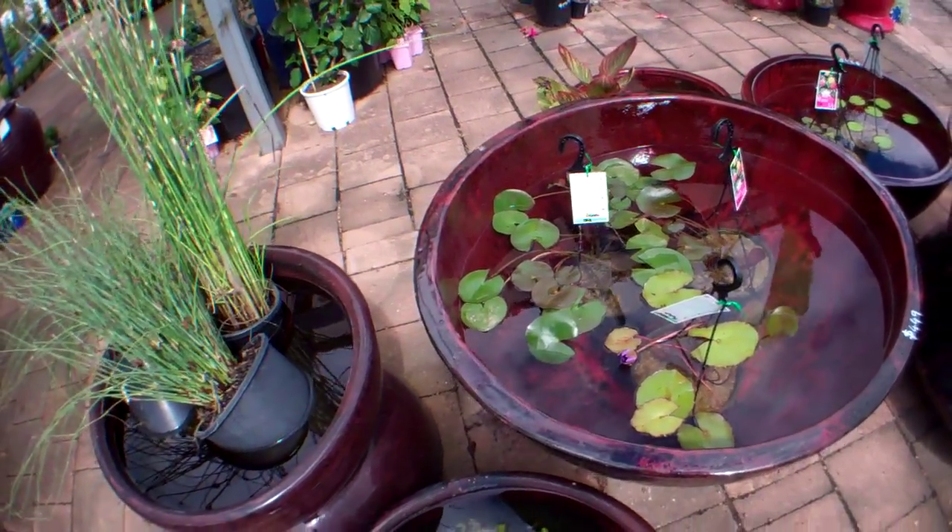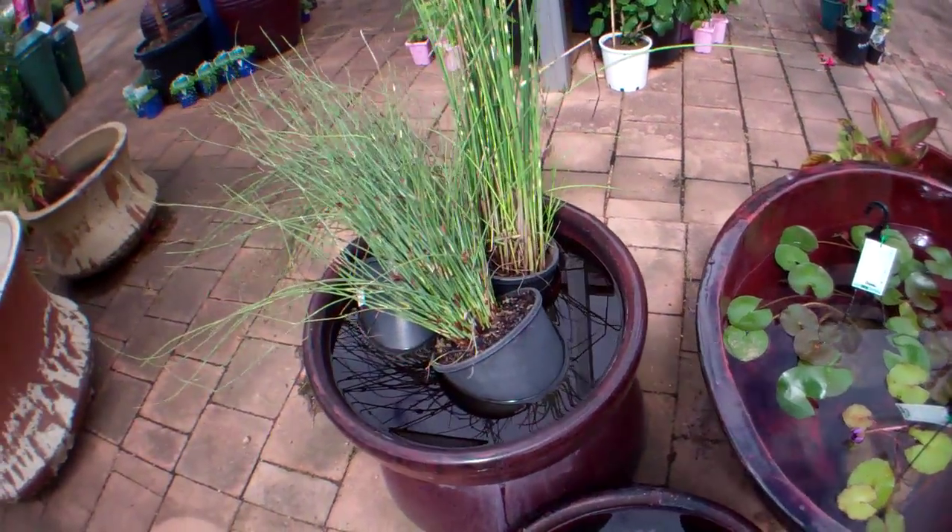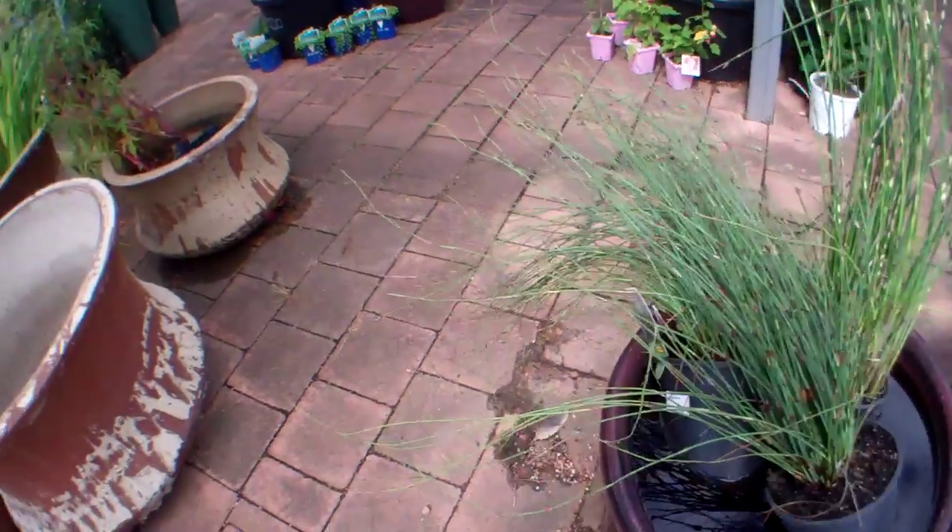We also stock a great selection of water plants such as water lilies, iris, papyrus, water hibiscus, and canna lilies.